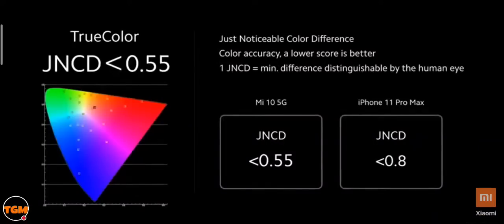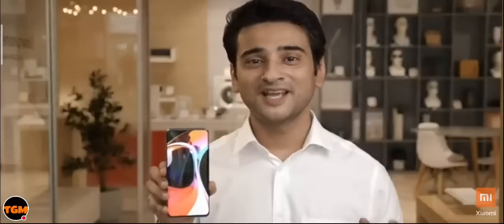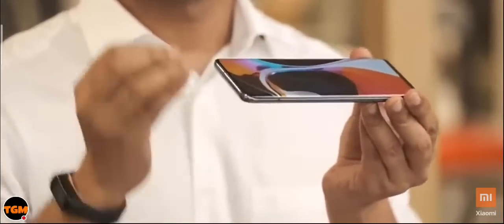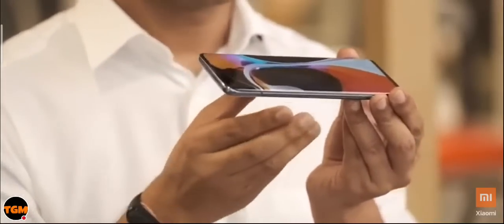The Mi 10 also features a left-aligned 20 megapixel front camera module — positioned so it never comes in the way when consuming content or gaming. The visible aperture is 4.08mm, with the actual camera aperture at only 3.84mm. The max brightness pushes up to 800 nits, and under HBM mode, peak brightness reaches 1,120 nits. No matter the lighting conditions or direct sunlight, in-screen ambient light sensors automatically adjust display brightness for an eye-pleasing experience.